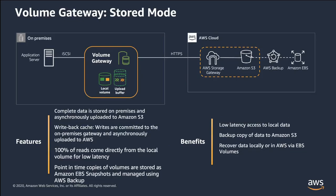By using stored volumes, you can store your primary data locally while asynchronously backing up that data to AWS. Stored volumes provide your on-premises applications low-latency access to their entire datasets, while also providing durable off-site backups. With stored volumes, you maintain your volume storage on-premises in your data center — that is, you store all your application data on your on-premises storage hardware. Then, using features that help maintain data security, the gateway uploads data to the AWS Cloud for cost-effective backup and rapid disaster recovery. This solution is ideal if you want to keep data locally on-premises for low-latency access while also maintaining backups in AWS.